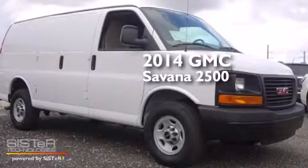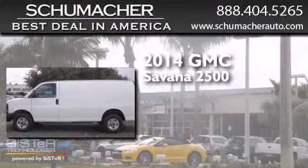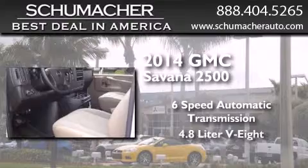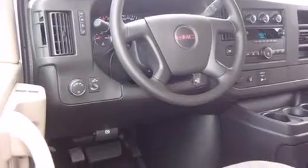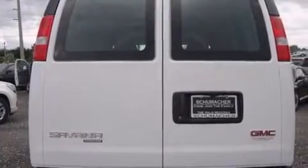This is a brand new 2014 GMC Savana 2500. This van has a 6-speed automatic transmission and a 4.8-liter V8. Features include traction control and stability control systems, a passenger side airbag, dusk-sensing headlights, and air conditioning.